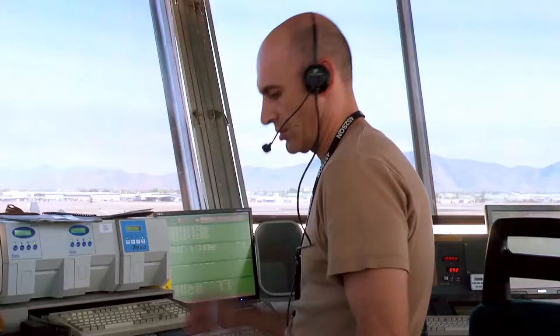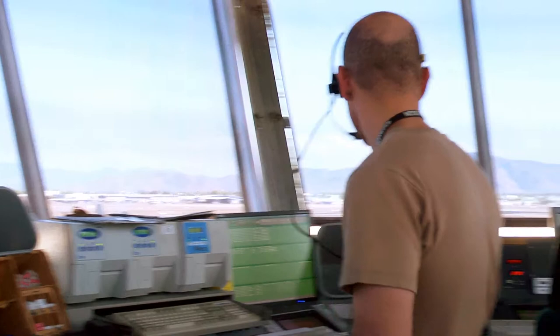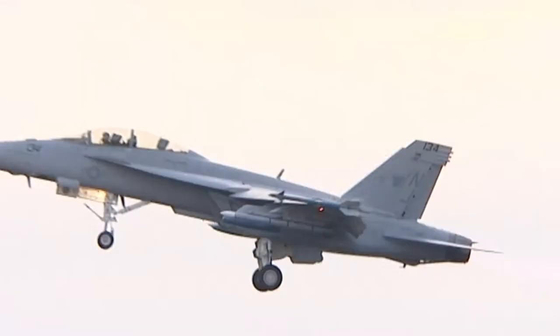One thing that we would normally tell people is that if there's any control instruction that you're ever given by a controller — and this would be anywhere, not just in Townsville — if you don't understand it, you're well within your rights to just say, please can you elaborate, I don't understand what that means. We would much rather have to tell you a different way than have to fix a problem once a separation breakdown or something occurs because the message hasn't been passed correctly.